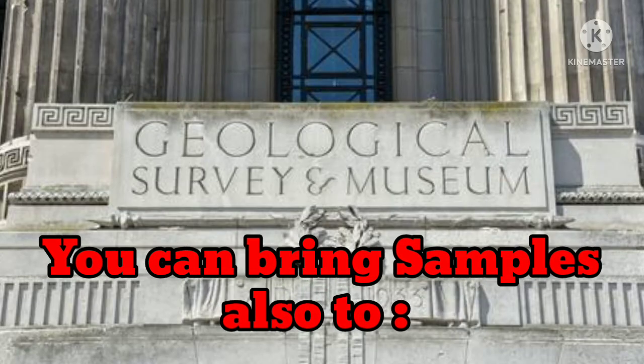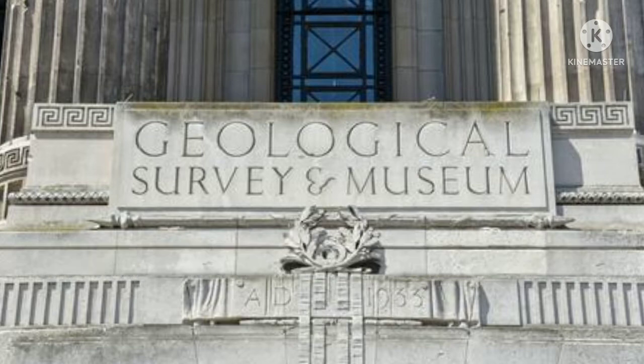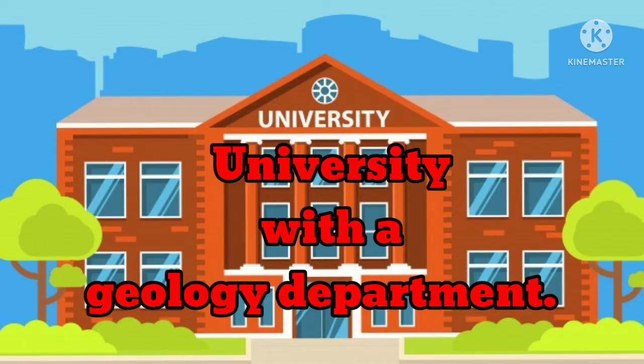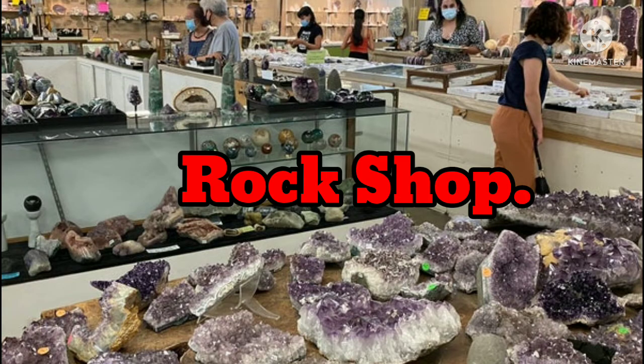Possibilities include: your state geological survey, a natural science museum, a college or university with a geology department, or a rock shop.